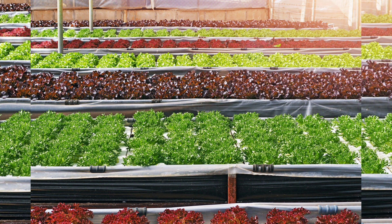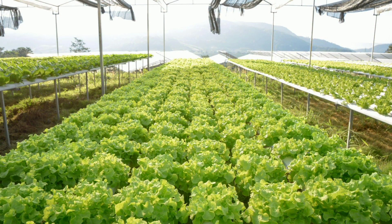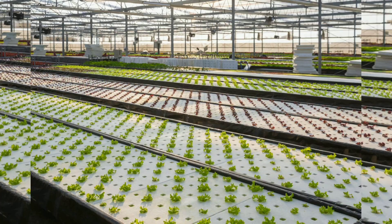Chapter 9: Sustainable Practices. Sustainability is at the heart of aquaponics. We discuss eco-friendly practices, including organic pest control, water conservation, and energy efficiency.